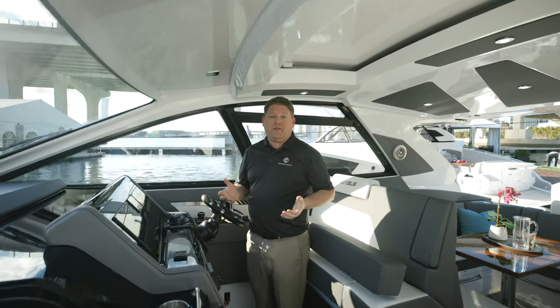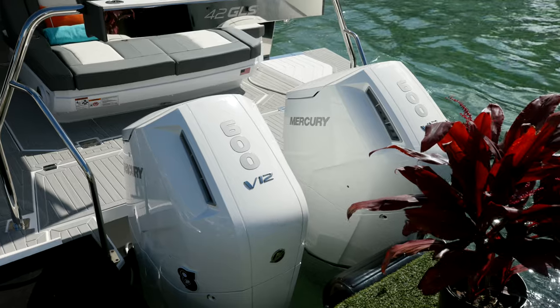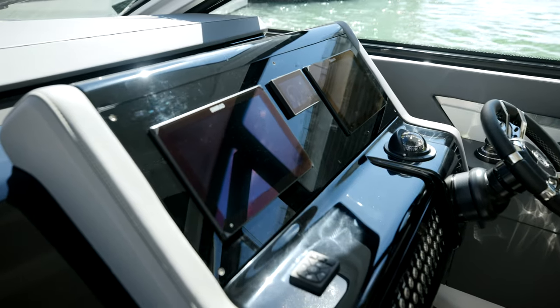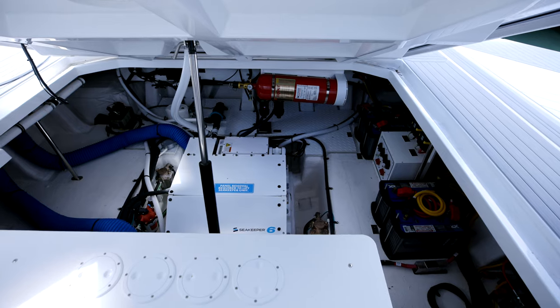The 42 GLS is powered by twin Mercury 600 Verados. With Mercury, we get the full joystick, Skyhook, and Mercury controls. We also have twin SIMRAD 12-inch screens, and the 42 is also equipped with a Seakeeper 6.